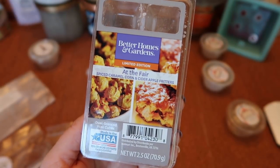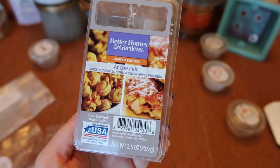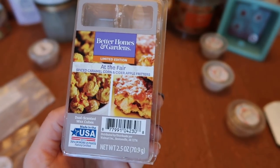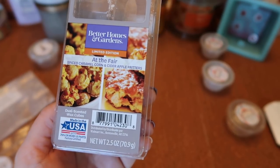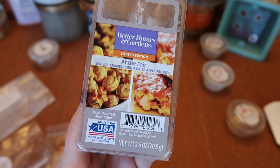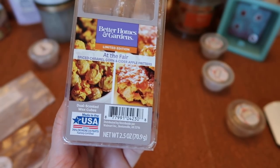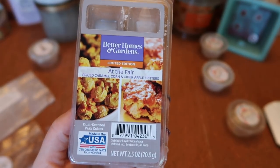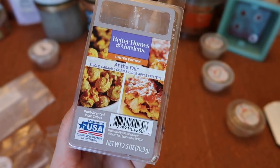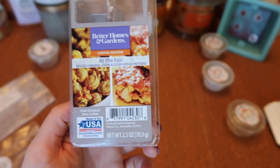I finished a clam of Better Homes and Gardens At the Fair — spiced caramel corn on one side and cider apple fritters on the other. I finished one last year, couldn't find it again, then found it this year so I grabbed two clams. Really nice blend — the caramel corn is not too sweet, you get that buttery popcorn aspect, and the apple fritter is like apple caramel goodness. They blend beautifully together, though you could also melt each column on its own. The strength and throw was about a seven and a half for one of each cube in my bulb or cord warmer. Recommend it.